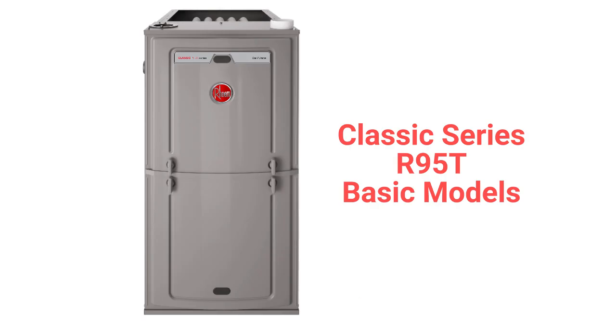The R95T Classic Series models are a better option in the basic category, as they have a 95% combustion efficiency and are backed by a better guarantee on the heat exchanger.